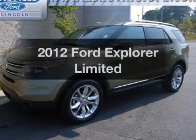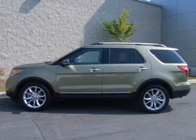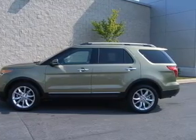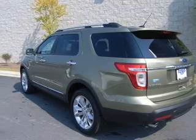Imagine yourself in this 2012 Ford Explorer. Travel the roads in style and comfort in this great vehicle, with a reliable 6-cylinder engine that responds smoothly to its 6-speed automatic transmission.